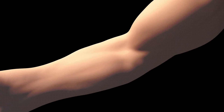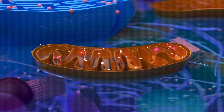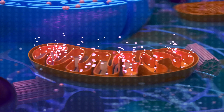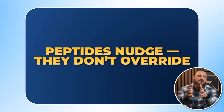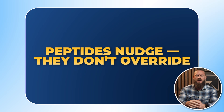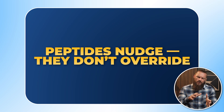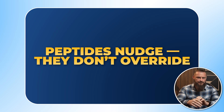So we go from protein to amino acid to peptide — our powerful signaling molecules. These peptides travel around the body and say things like: repair tendons, increase growth hormone, burn more fat, upgrade mitochondria, modulate the immune response. That's why people are so fascinated with them in the longevity space. The key idea is that peptides tend to nudge your existing systems rather than override them. They're usually very targeted — hitting one receptor, one pathway — and many are based on natural sequences the body already uses.